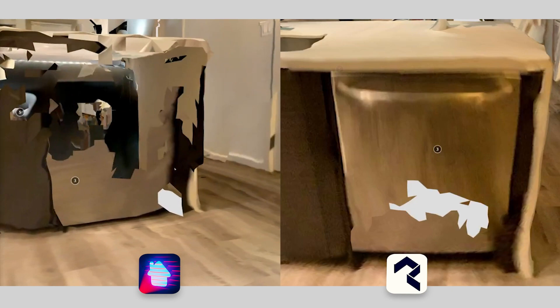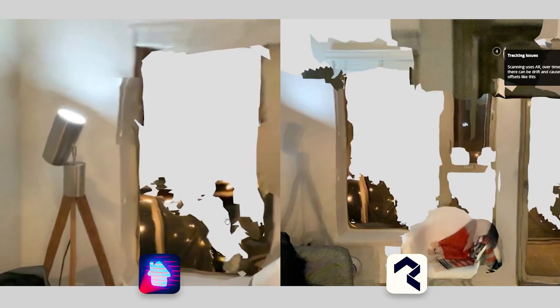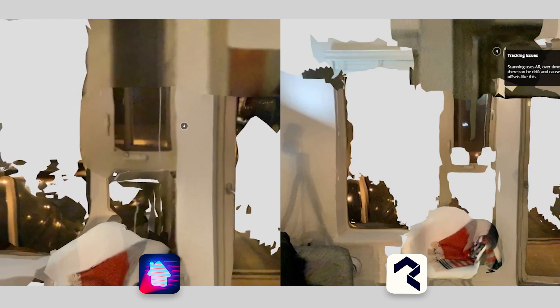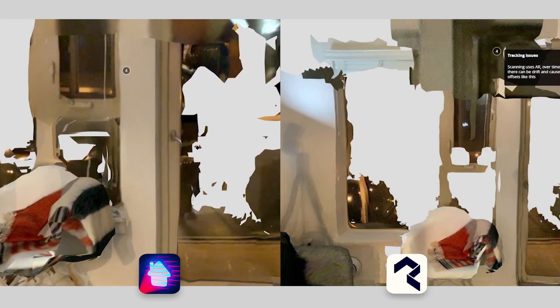Similarly, transparent materials really don't render well with LiDAR scanning, which also makes sense — light goes through transparent things. You get these weird results where either you don't get the glass at all, or you get the texture rendered onto the glass and you can see the mismatch. My advice is just avoid transparency or shiny materials altogether.